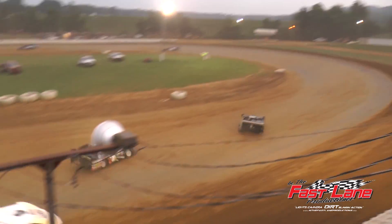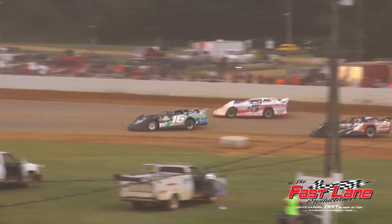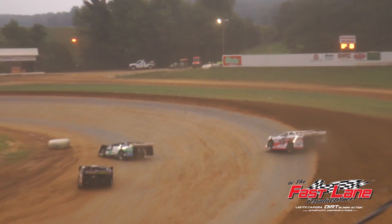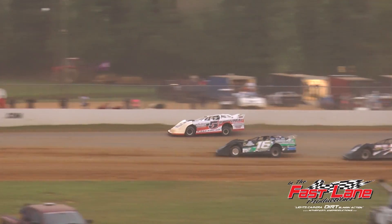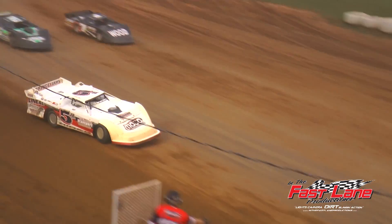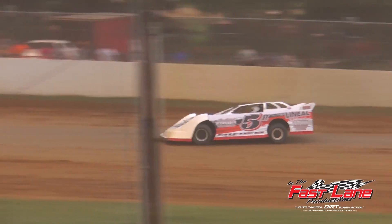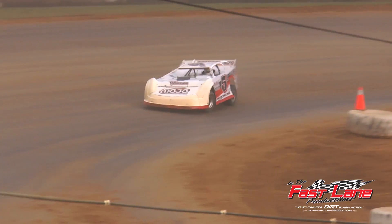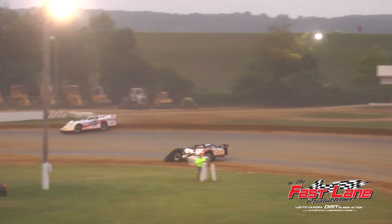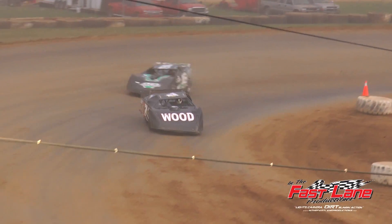Here we go. Hines over the back. Hines now shoots to the outside of Mark Barber. Hines now to the outside, going for the lead down the back straightaway. From 14th to the lead — five to go. Marty O'Neal goes pit side in the 19. Four to go. What a race here at Brownstown. Three to go.